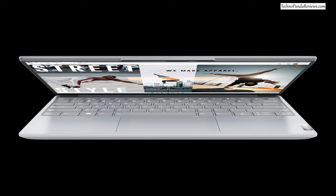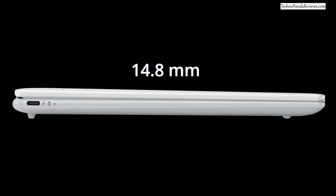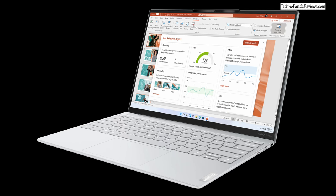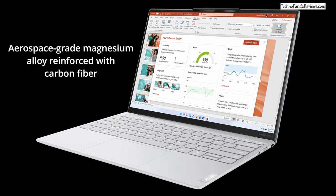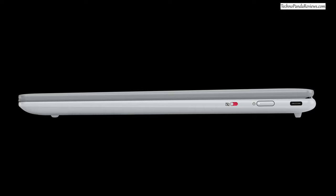Finally, there is the $1,300 Lenovo Slim 7i Carbon, a premium thin and light laptop competing with the likes of the Dell XPS 13 and MacBook Air. It's a 13-inch laptop weighing under 1kg or 2.2 pounds, with a chassis measuring only 15mm at its thinnest point. Despite the slim profile, Lenovo has not skimped on build quality — it uses aerospace-grade magnesium alloy reinforced with multi-layer carbon fiber. Lenovo has also contoured the edges, making it very easy to carry around.